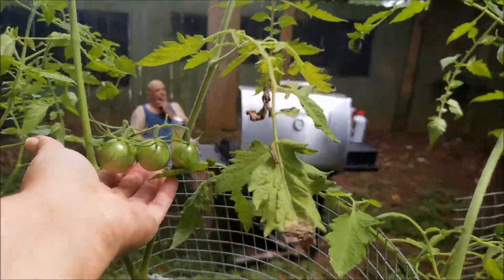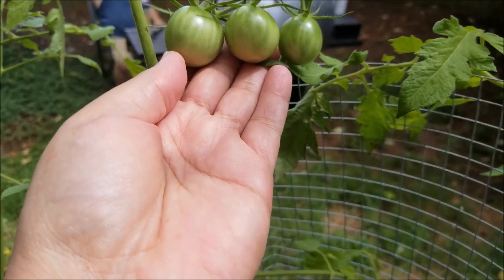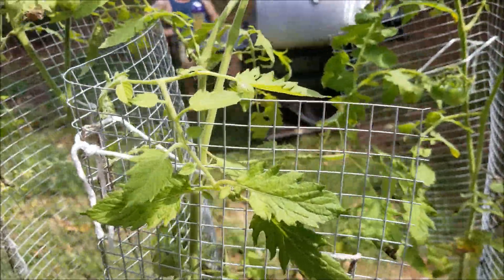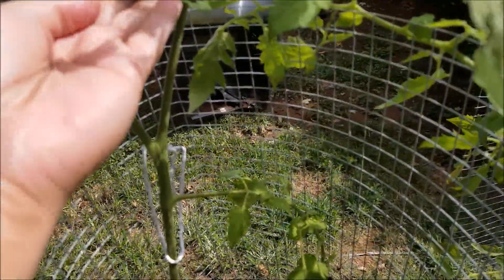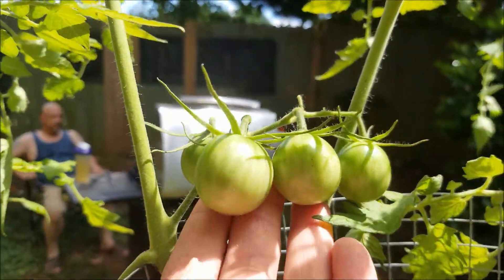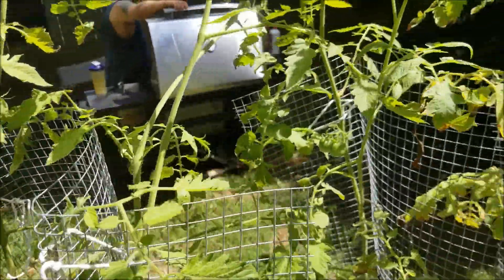Our black cherries are actually getting bigger than the black cherries I got last year. I think these are about to turn color soon — it's almost like that lightness at the bottom is an indication they are about to turn. We'll give it another few days; they should start really turning very, very soon.